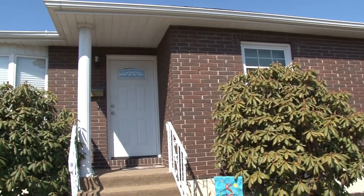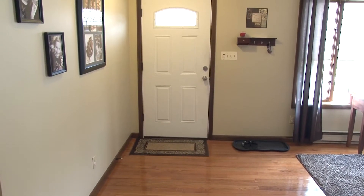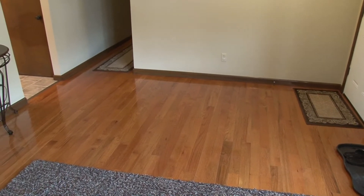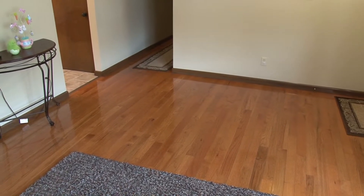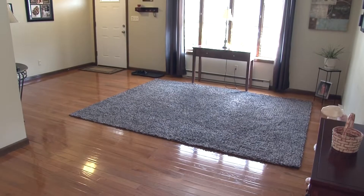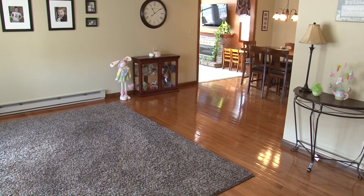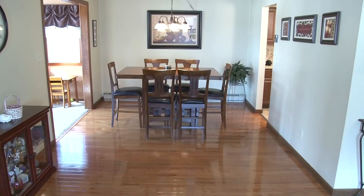As you enter the front door, you will certainly notice the recently installed hardwood floors. These gleaming new floors are found throughout the home along with newer carpeting and tile. Textured ceilings add a nice touch to this living space. The dining room is connected to the living room and provides a perfect area for formal family gatherings.